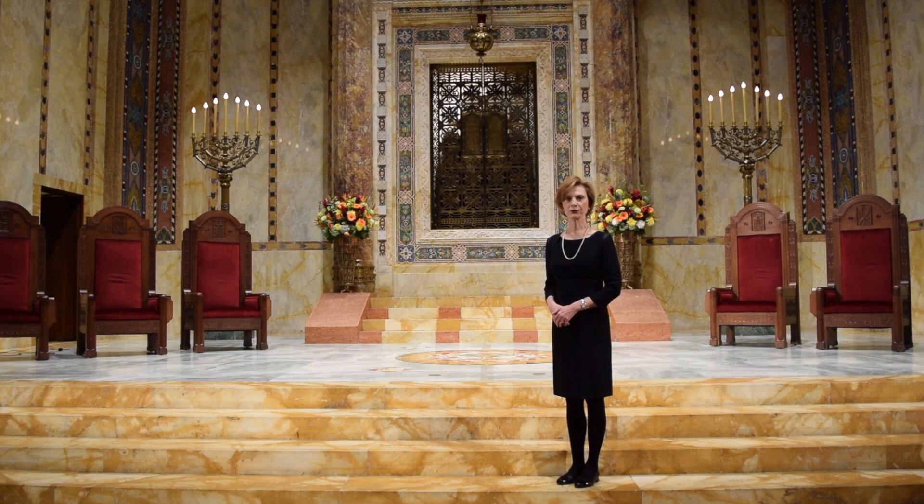I'm Peg Breen from the New York Landmarks Conservancy. We're at Temple Emanuel on Fifth Avenue for another tourist in your own town excursion.